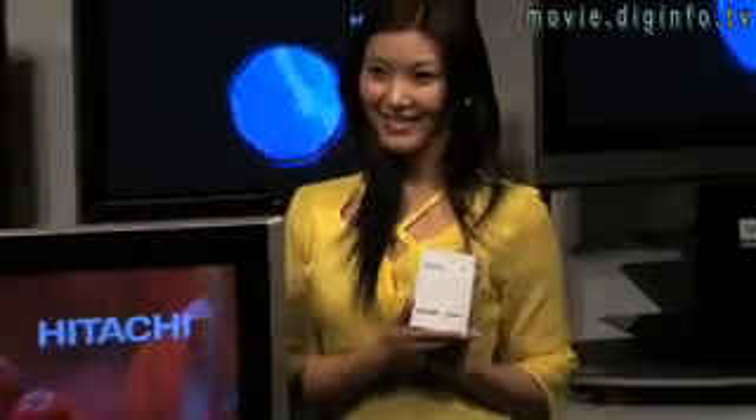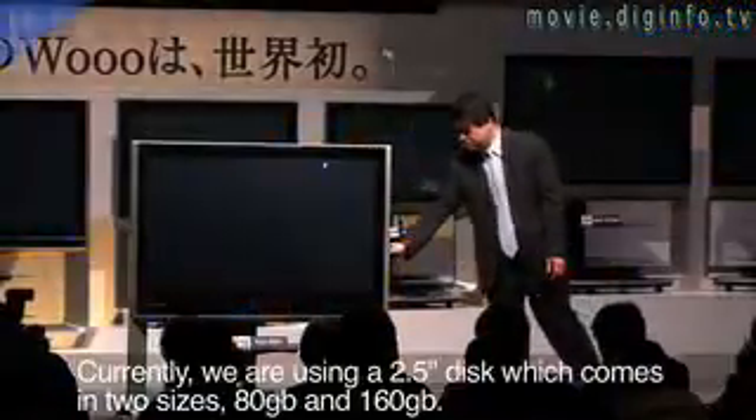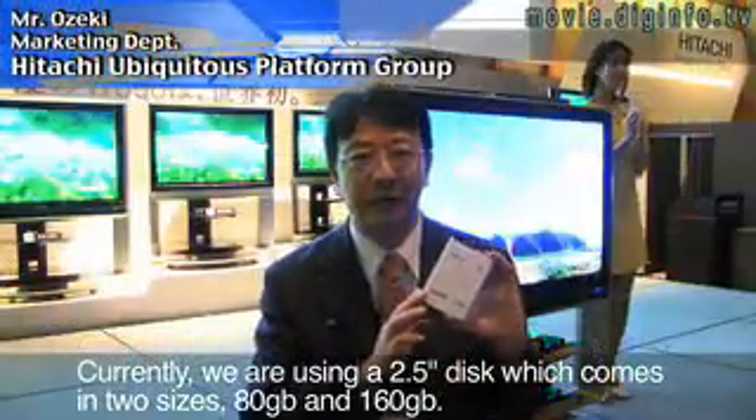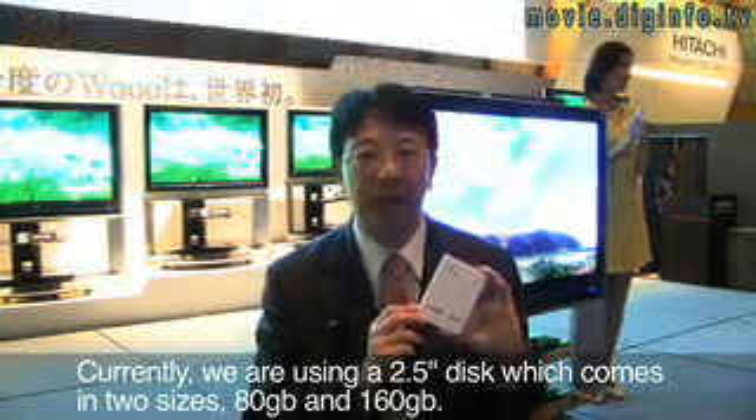Of the new WU-01 series TV sets, three plasma and two LCD models enable users to record high-definition copy-protected content. The unit uses a 2.5-inch hard disk, available in 80GB and 160GB — two types.